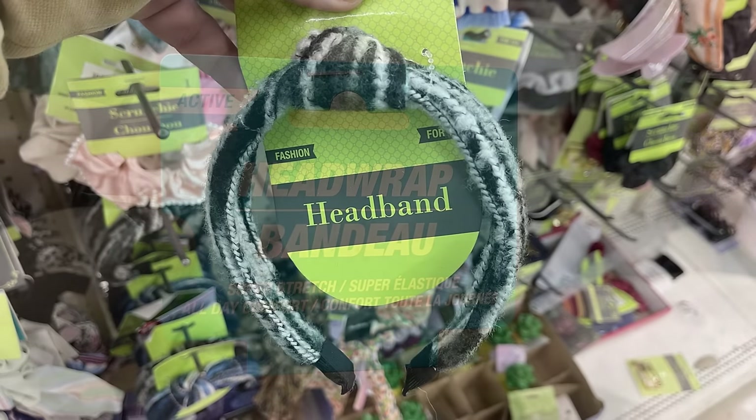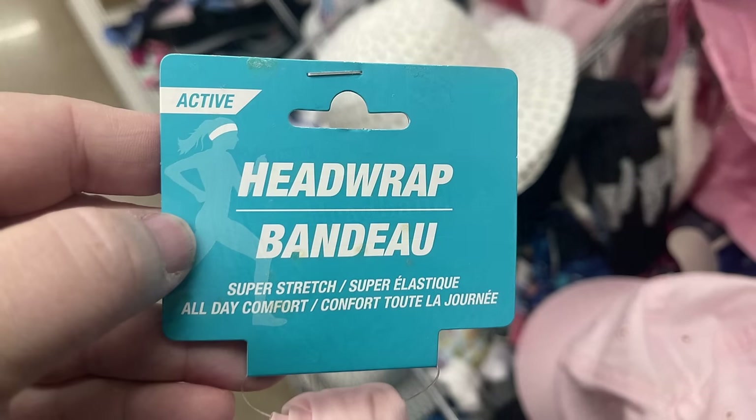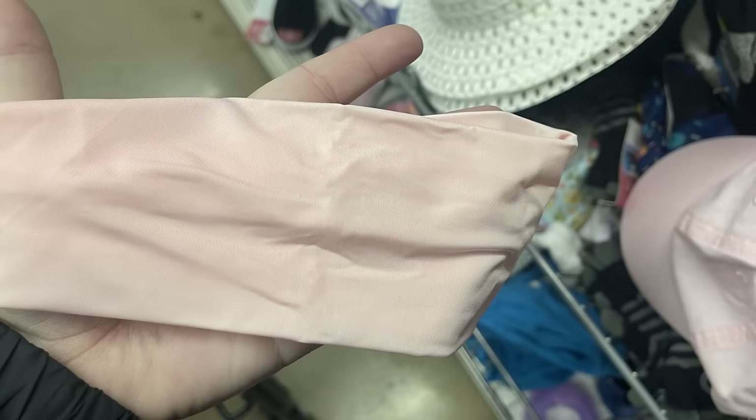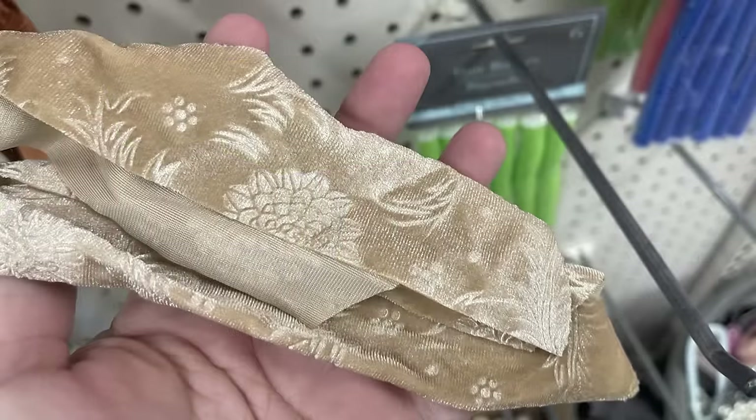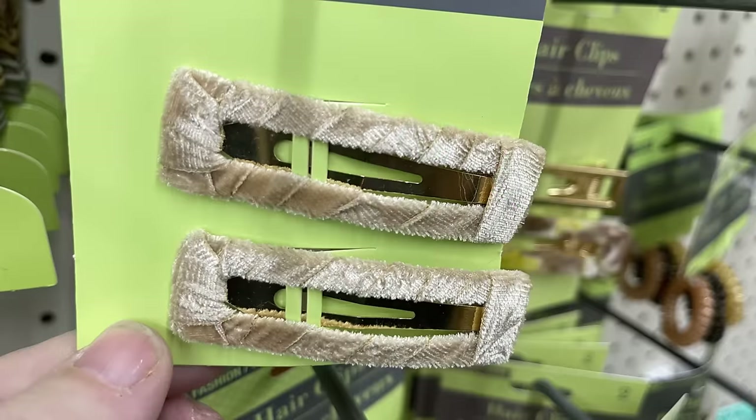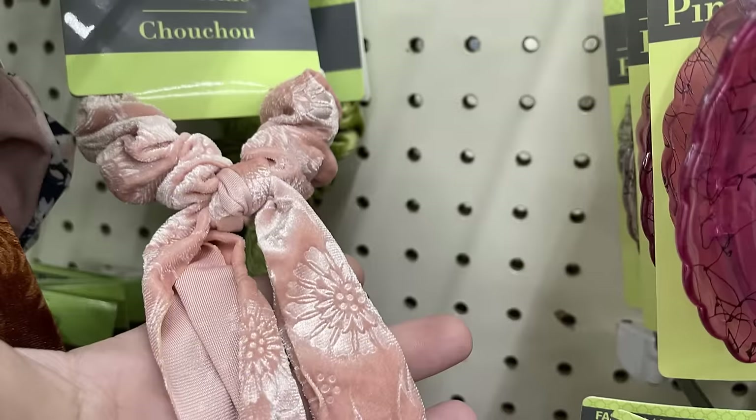They have their super stretch all-day comfort active head wraps - they usually just have these in white and black but now have it in a soft ballet pink. I also found some scrunchies with tassels or ribbon at the end. These are like a crushed velour with an imprint of a flower on it, and they have the snap clips to match. There's also a headband to go with each color.